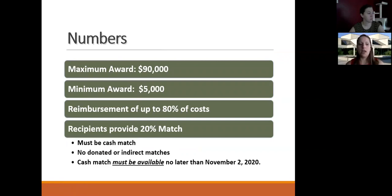Here are some numbers. The maximum amount awarded is $90,000 with the minimum ask of $5,000. Generally speaking, the reimbursements will be up to 80% of costs and the recipients are expected to provide 20% match. Now for-profit corporations is a 50-50 match. Remember, this is a reimbursement grant, so the cash must be matched with cash and not with indirect costs or in-kind services. The cash match must be available no later than November 2, 2020, which is the grant deadline this year.